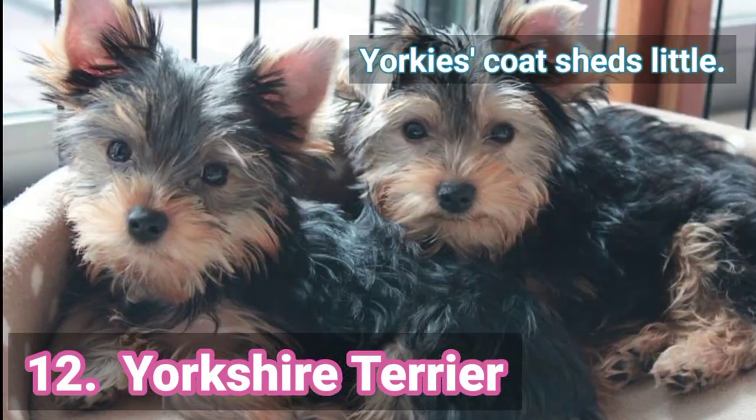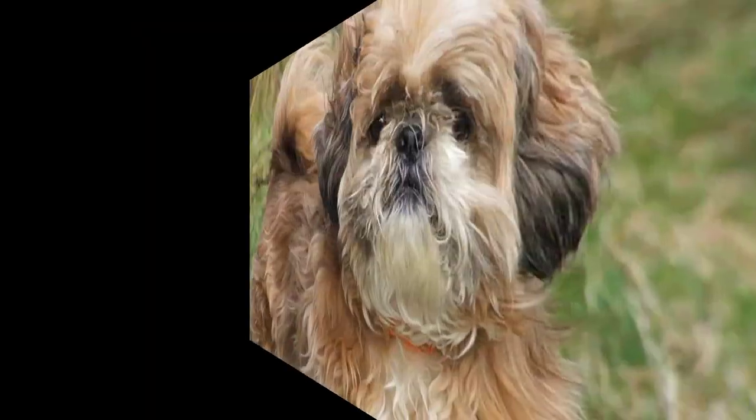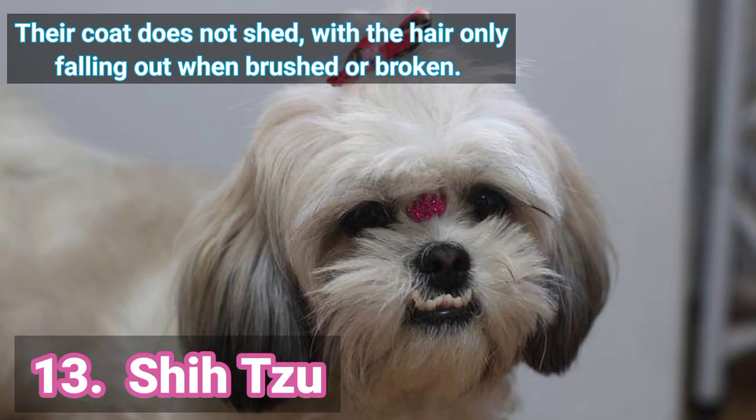12. Yorkshire Terrier — Yorkie's coat sheds little. 13. Shih Tzu — Their coat does not shed, with their hair only falling out when brushed or broken.